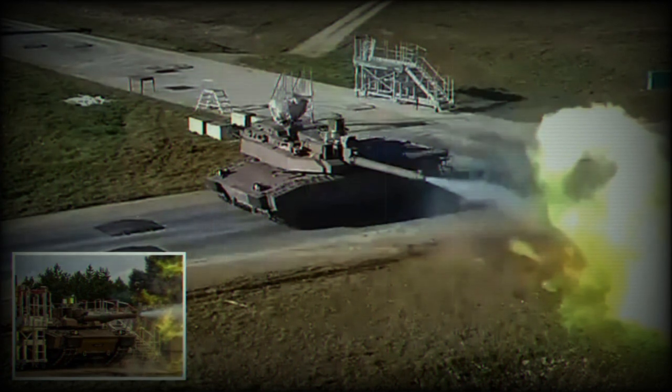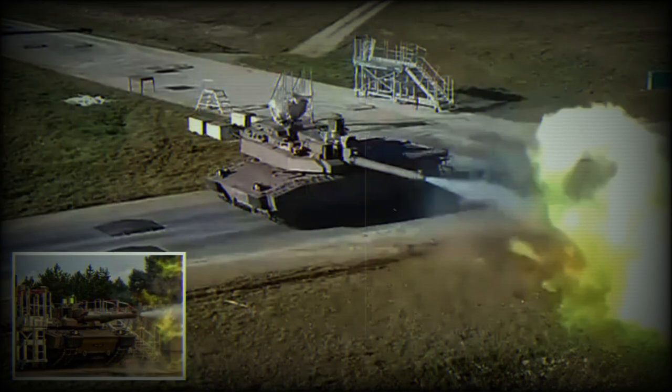The types of ammunition compatible with the Leclerc include APFSDS (armor-piercing fin-stabilized discarding sabot), HEAT (high-explosive anti-tank), and explosive rounds. The tank is fitted with an automatic loading system and can carry up to 40 rounds, with 22 of these ready to fire at any given moment.